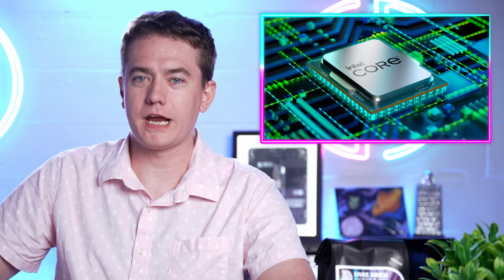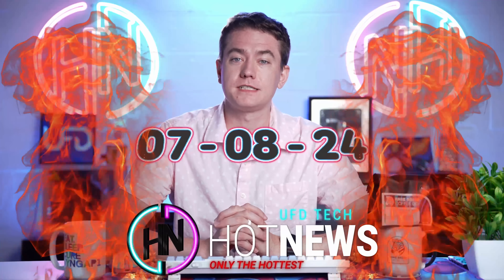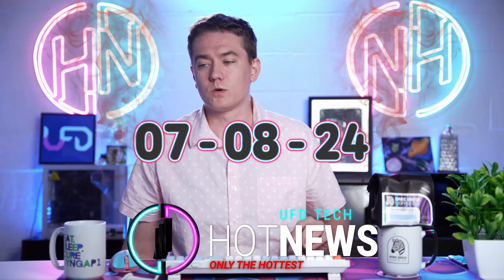Intel is fixing their own bent CPU motherboard situation. Epic Games is getting on iOS, and Asrock, Gigabyte, and Zotac are in trouble. Let's get into the hot news, everybody. I'm your host Brett. We're going to be going over the hottest tech news I can find on the internet while you enjoy your breakfast this Monday, July 8th, 2024.